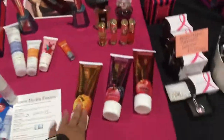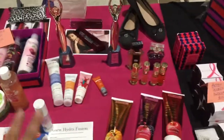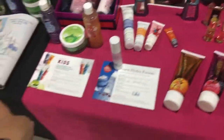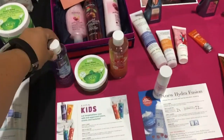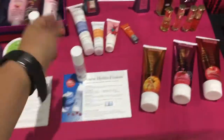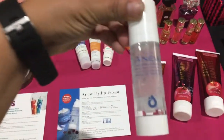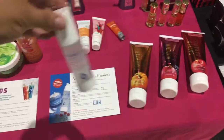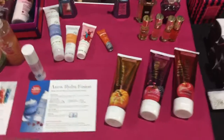And then these are all just samples. So anything on the pink area is something that they can try on or open up and smell. The kids' ones are like the ones my daughter uses, so I have them here so they can smell them. And the lotions, the different kinds. And I even brought my new Hydrofusion from RepFest that I use every day, so they can try that as well.